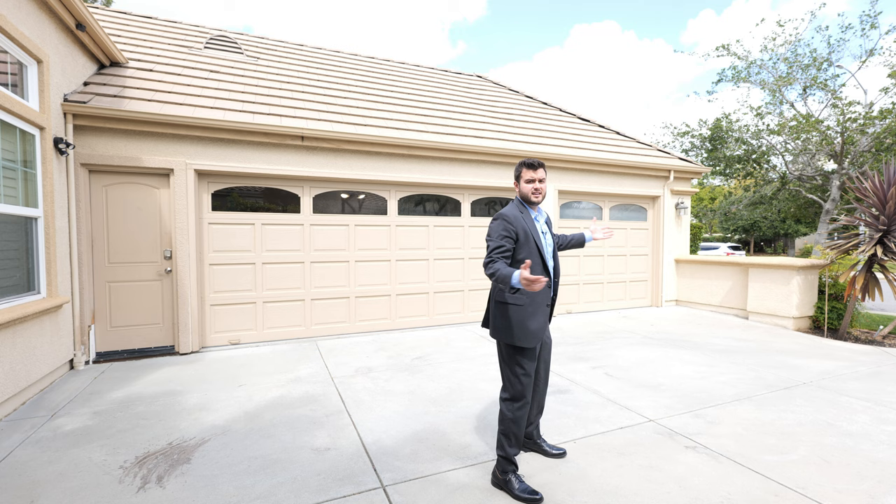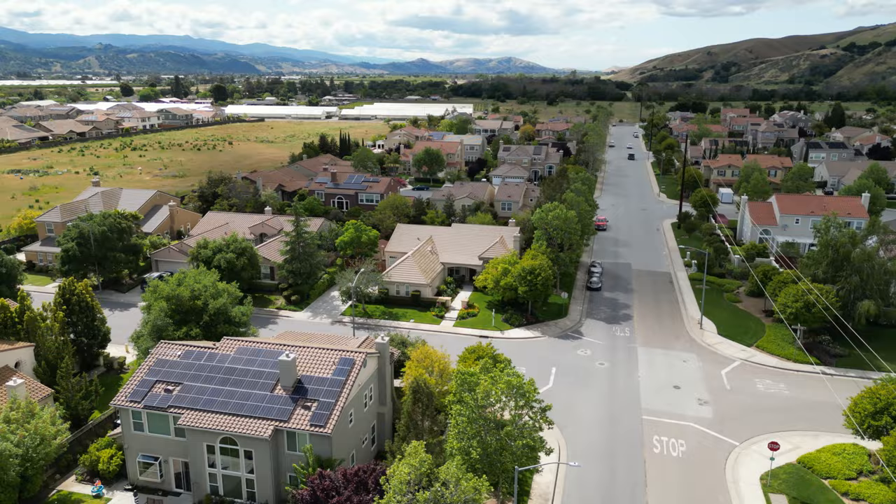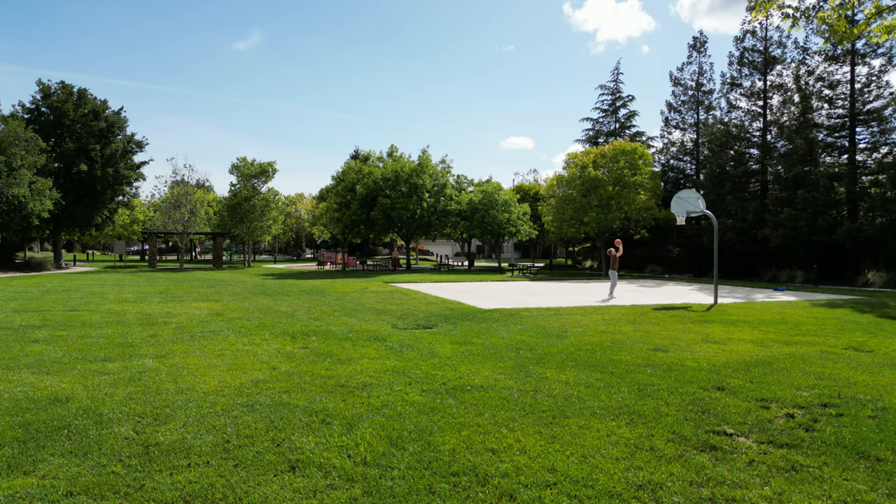Keep in mind you're in Coyote Estates — this is one of the most desirable neighborhoods in Morgan Hill. Let me show you some of the other highlights. This beautiful park right here is part of the Coyote Estates HOA, and the HOA is always well-maintained — just look at the grass, it is perfection.